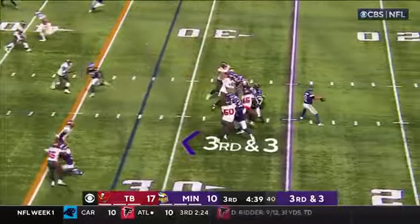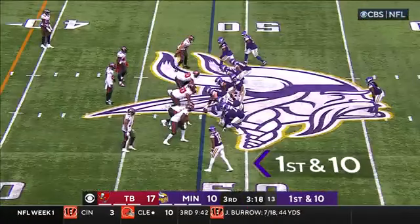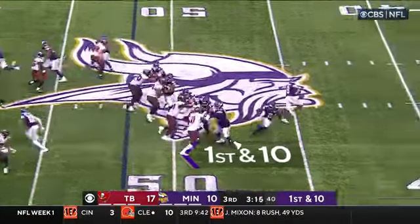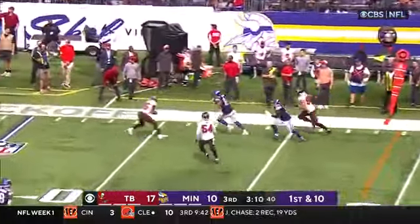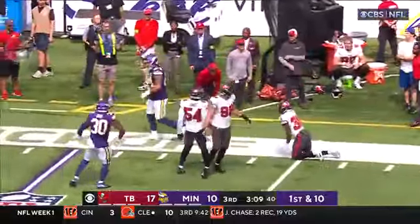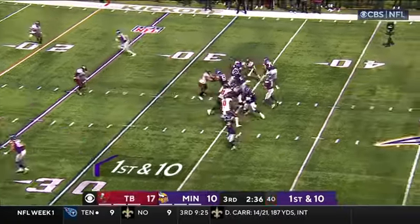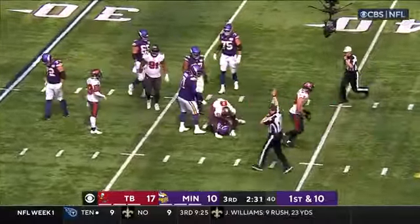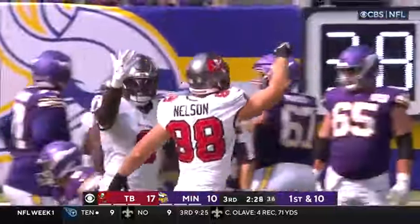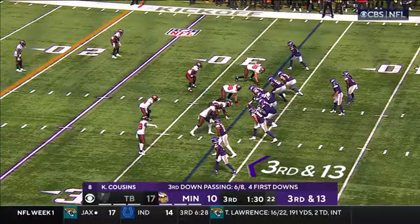Tampa bringing pressure, Cousins throws and completes it to Hockinson — first down Minnesota. Left tackle Christian Darasau, we told you he was questionable to come back out. He's playing left tackle for the Vikings on this drive. Cousins connects with Oliver, another Minnesota first down. Cousins in trouble and down he goes — Anthony Nelson with the sack for Tampa Bay. No huddle again for Minnesota, third and thirteen.